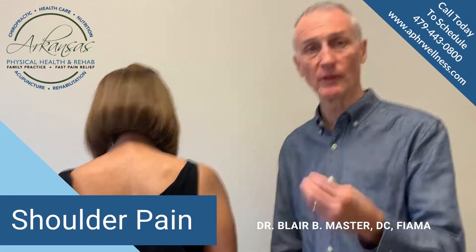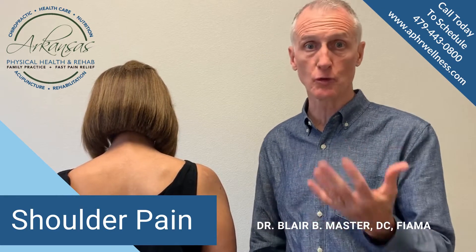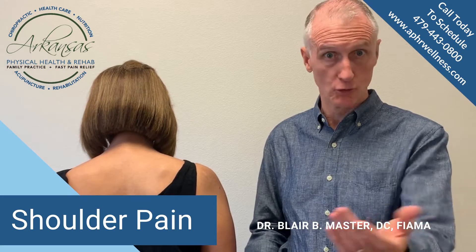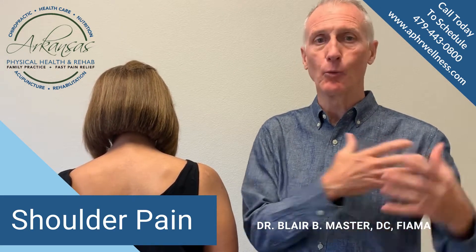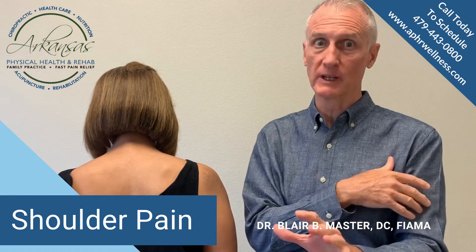Hi, I'm Dr. Blair Masters with Arkansas Physical Health and Rehab. I wanted to talk today a little bit about shoulders and shoulder problems. If you know anybody who has shoulder problems, or you do, then you know the pain that you can experience with that. We all use our arms all the time, and when your shoulder doesn't work it really can be pretty devastating.